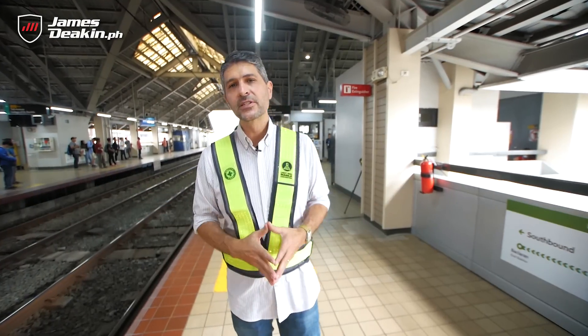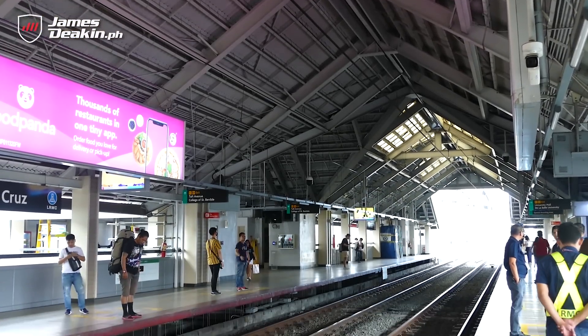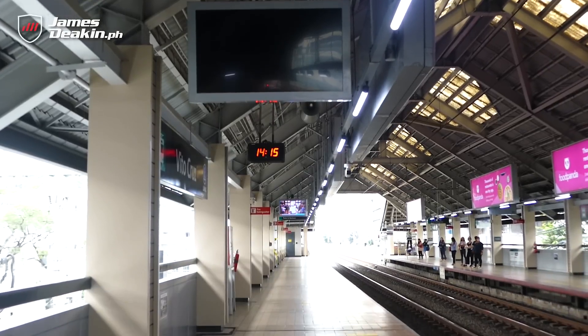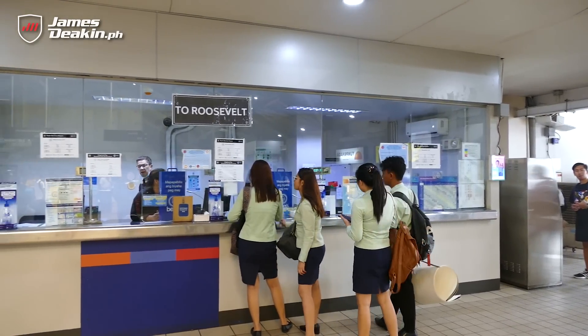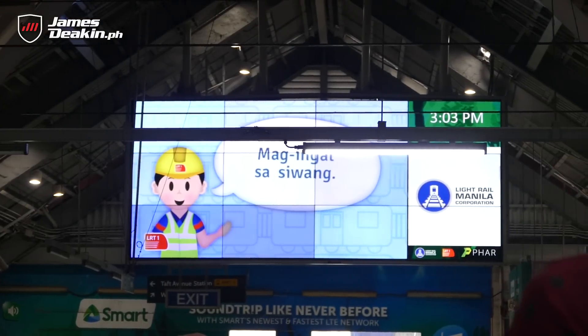We're here at Vito Cruz station, one of the busier stations on this line because all the universities like La Salle and other campuses are in this area — students just flock here. That's why it was one of the first stations to receive renovations under the modernization program. They've changed a lot: fresh new coat of paint, great lighting across the station, and standardized signage including parapet signs, wayfinder signs, and station signages. They've also renovated the ticket sales booths and comfort rooms. It's generally designed to look and feel like any modern train station in this part of the world, setting a new standard for Philippine rail travel.